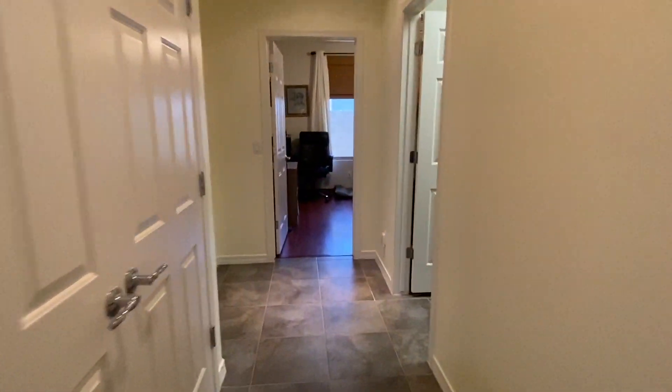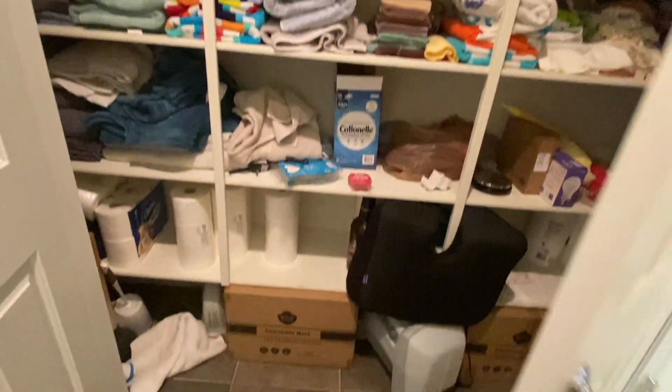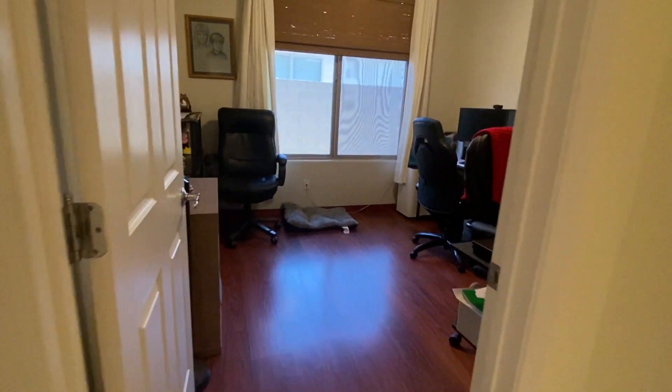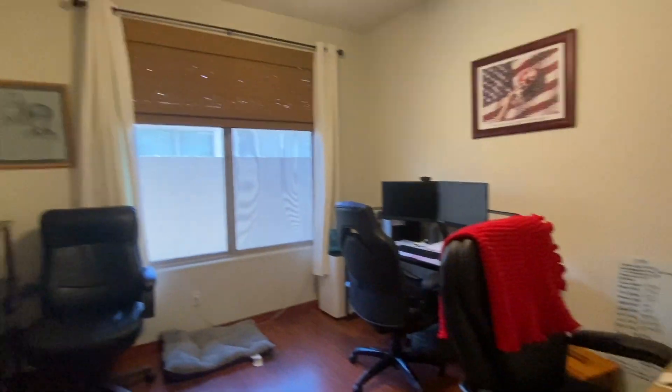Let's go look at the other bedroom and the den. This is a closet right here — it's pretty big, actually two doors, so some good storage there. Here's the office. It's got some different flooring and no closet.